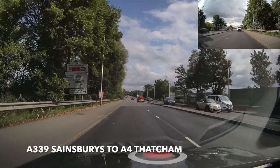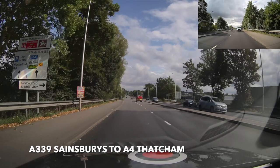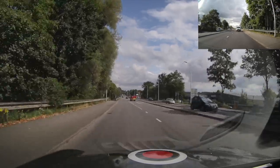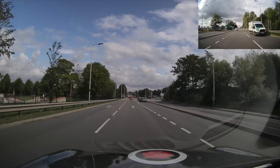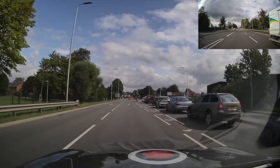This time we're coming from A339 Sainsbury's and trying to go A4 Thatcher. That sign is telling us we need the right-hand lane. So we're going to check our main and right mirror, signal, and if it's safe, check the blind spot, move across, and make sure the signal cancels — otherwise it looks like we want to go into the lane on our right. We're continuing ahead in this right-hand lane as per the sign.